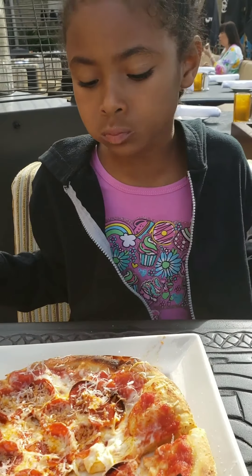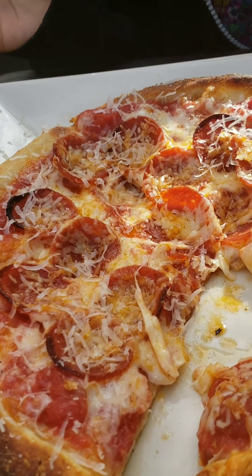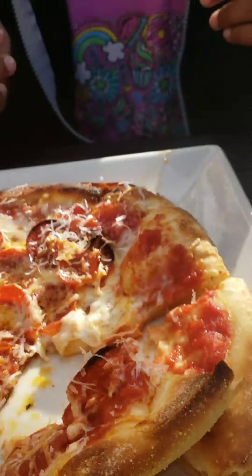The pepperoni is good. I like how the cheese is all stretchy and it's pretty good. Tastes like pizza goodness.